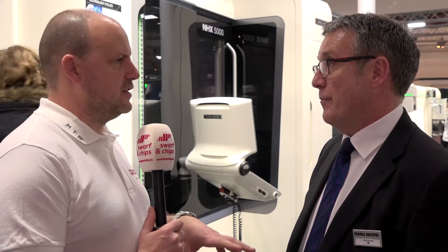The 5000 — I'm assuming that stands for 500 pallet? It does, yes, 500 pallet. But we also do the NHX 4000, which is a very similar machine. We then go up to the 6300 and all the way up to 1 metre as well.